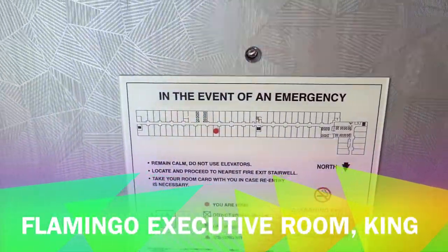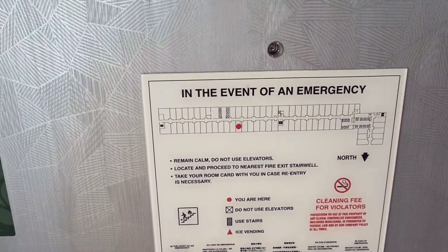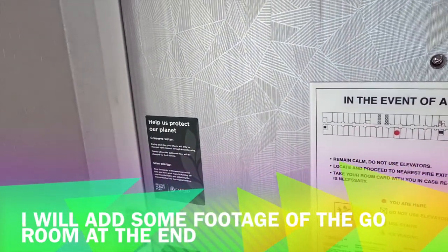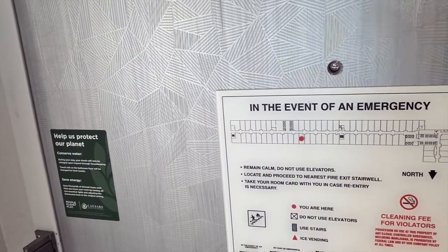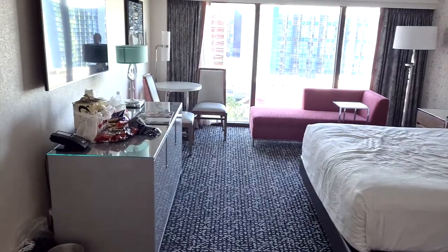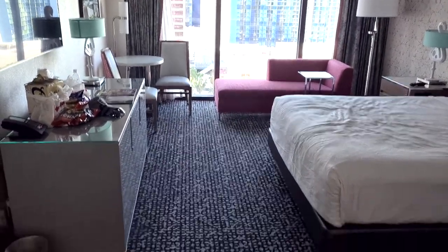Hi everybody and welcome to room 12027 in the Spa Tower at Flamingo. I was originally over in the Habitat Tower in room 17097, had some issues on Friday night with the noise, so they kindly moved me to this room here. Let's spin around — this is a newly refurbished room, and to be fair it's a much, much nicer room than the one I was in before.